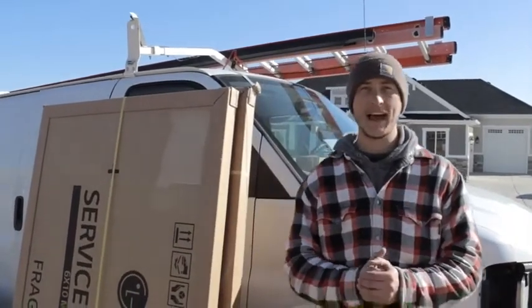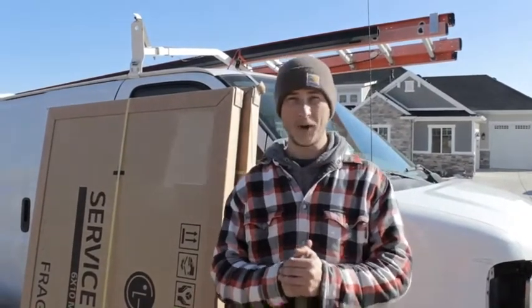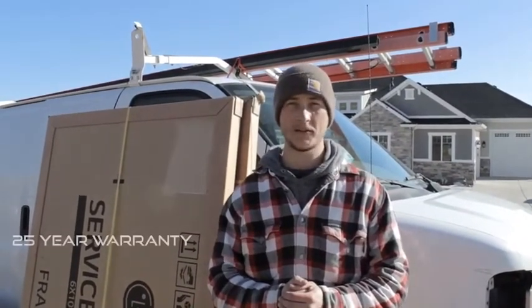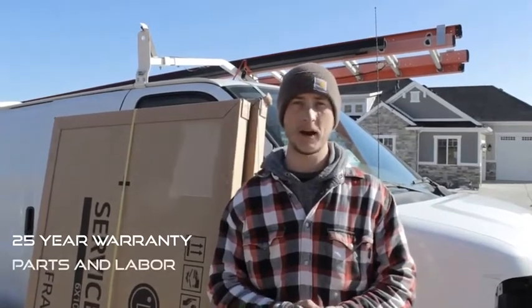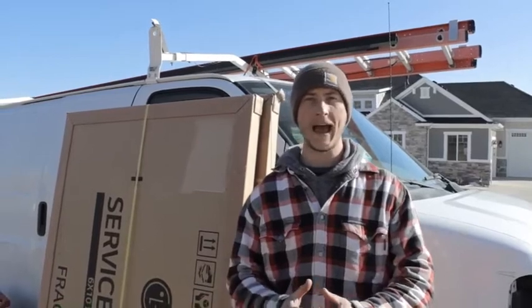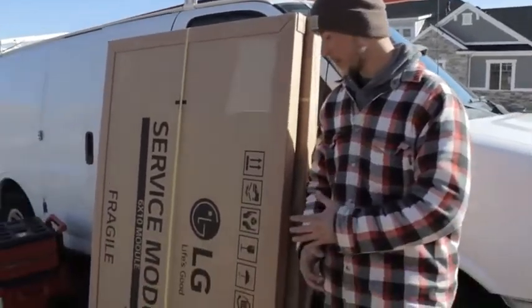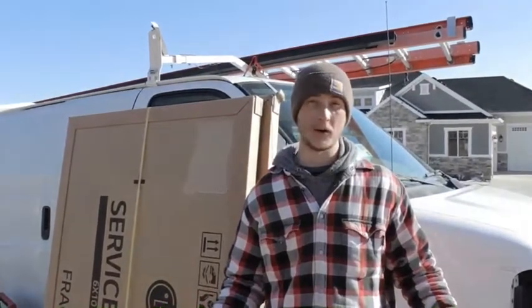The good news is that most solar panel manufacturers have a 25-year warranty on their panels, so in this situation we have parts and labor being covered. A couple solar panels were broken on this job. We had LG send us out new panels to replace them and the homeowner doesn't have to pay anything for it.